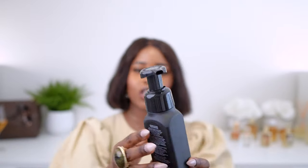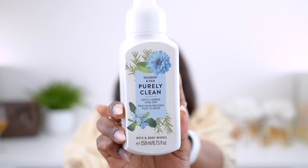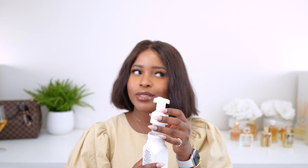The Almond Blossom hand soap has a matte black packaging with 'Bath and Body Works' on the side. It smells like almond and sandalwood — really cozy. The next hand soap is another foaming soap called Purely Clean. That one smells very clean — kind of like detergent or a floor cleaning solution.